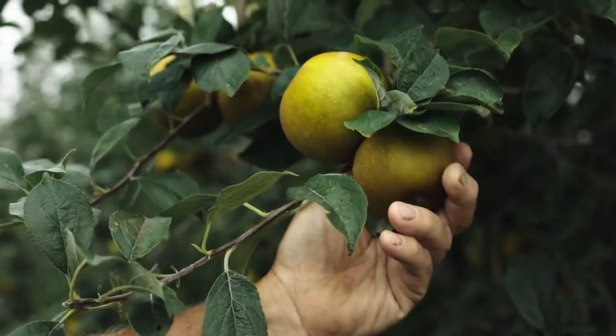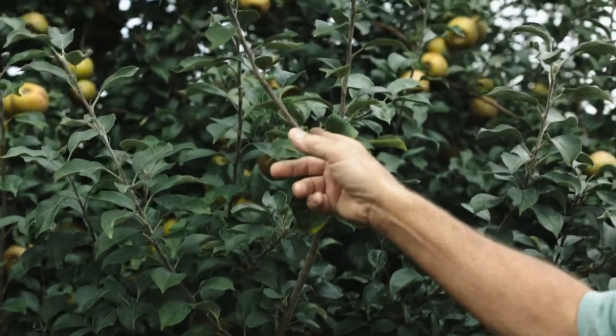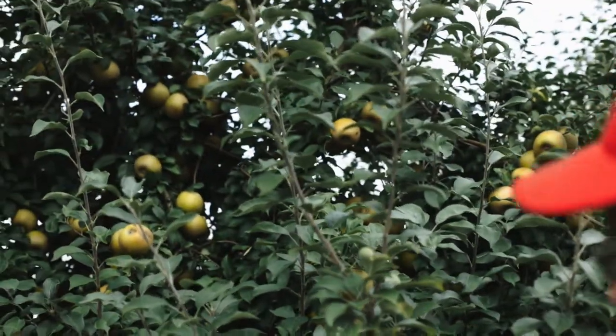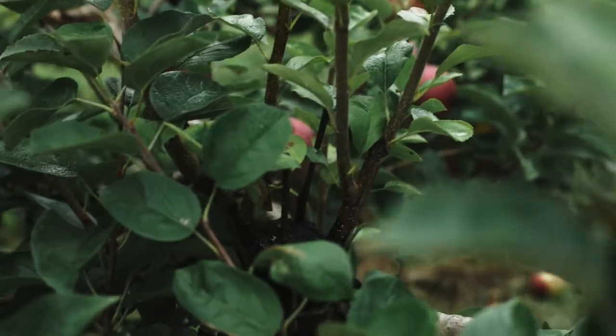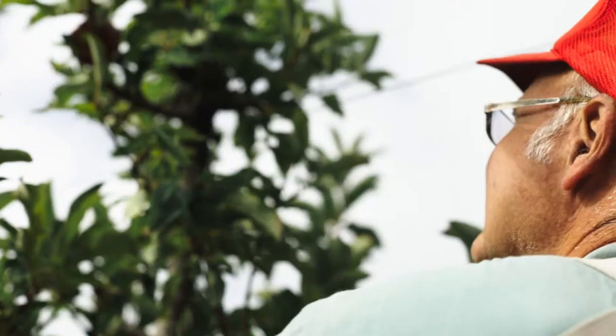These are golden russets. It's when we do the grafts that you saw earlier — we'll be cutting these limbs off here for making new trees. See there how that started just as, what, a couple, three inches? And that's all one growth for one year. The old variety is Macintosh, which is what we're grafting away from.